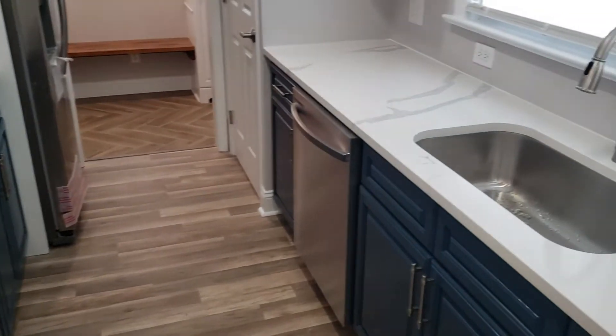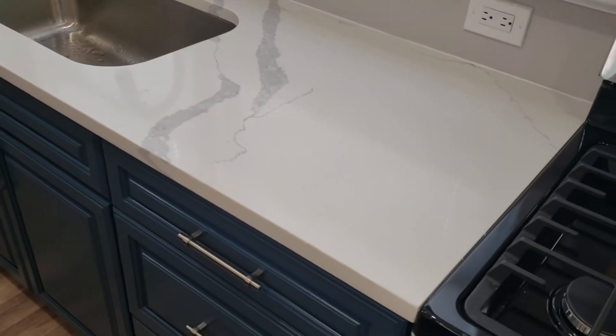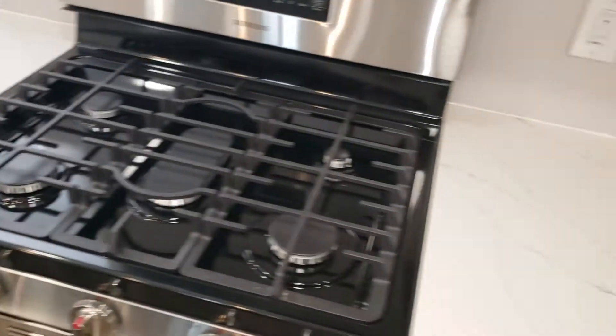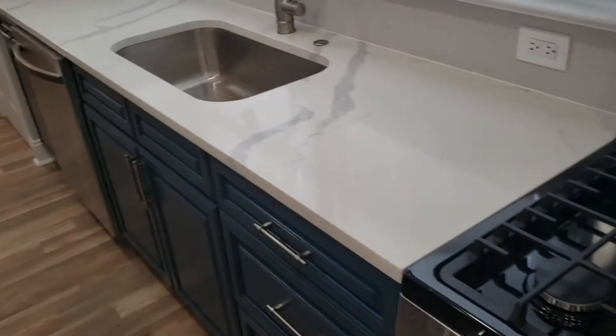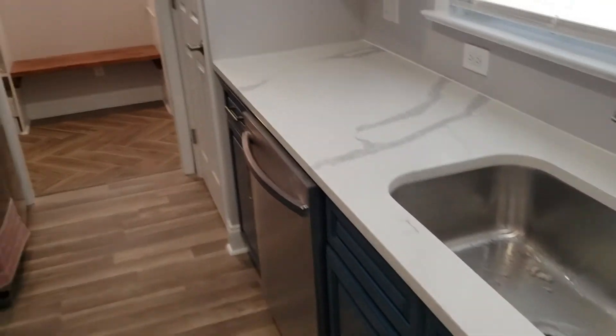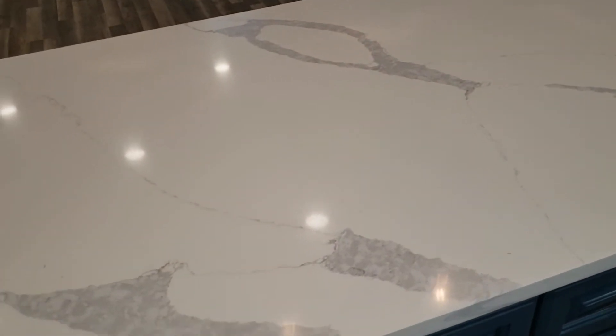We weren't happy with the process because it just took forever. I know he had issues with his suppliers and everything, but we'll show you the whole kitchen on another update. So for right now, we're signing off on the Runamide countertop. This is a quartz countertop.